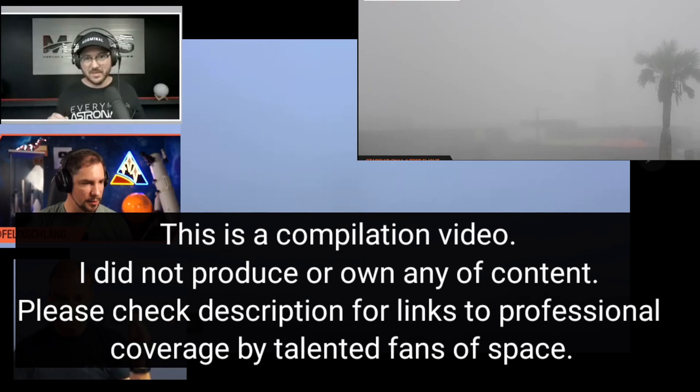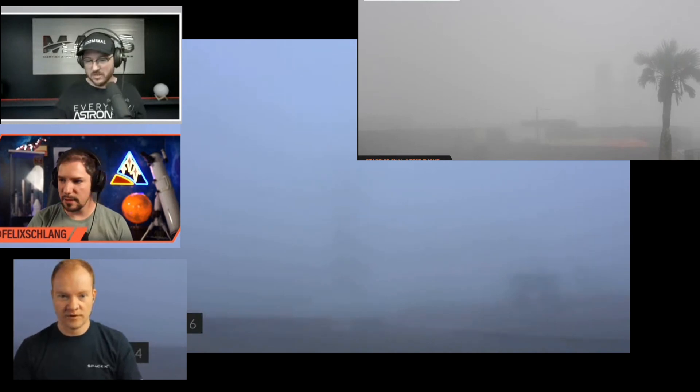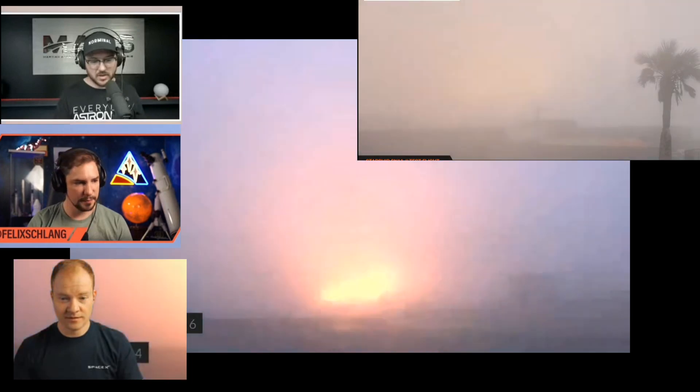It's just waiting for ignition now. Well, it should be now, on our cameras. 8, 7, 6, 5, 4, 3, 2, 1. I think they scrubbed.